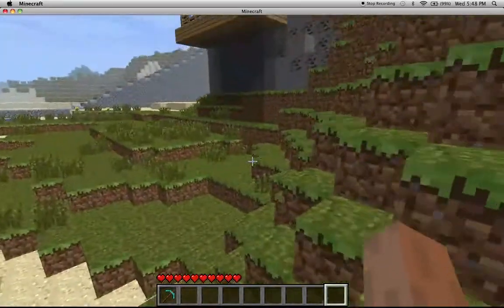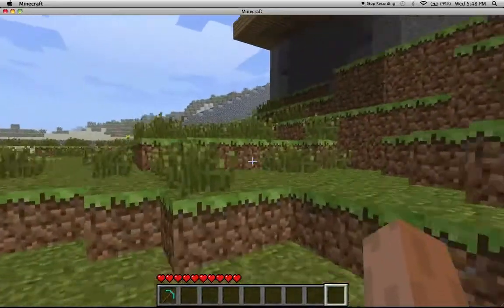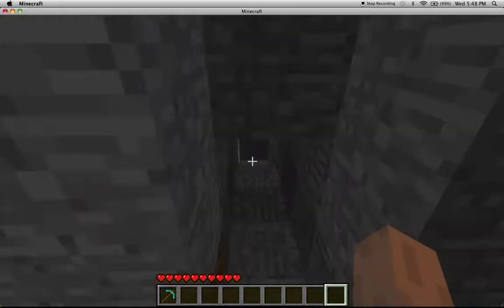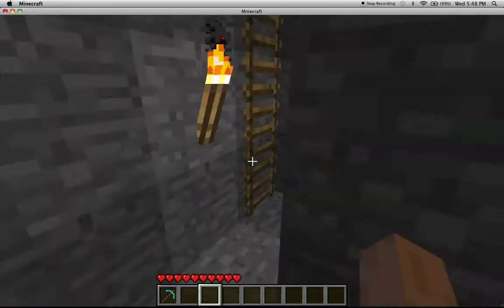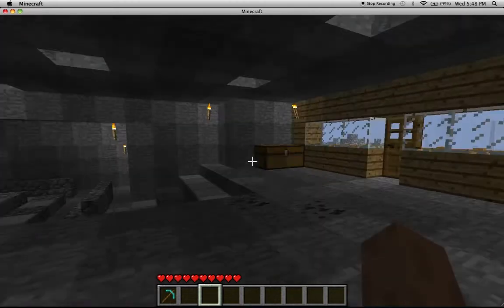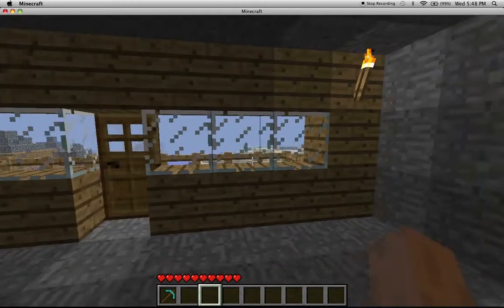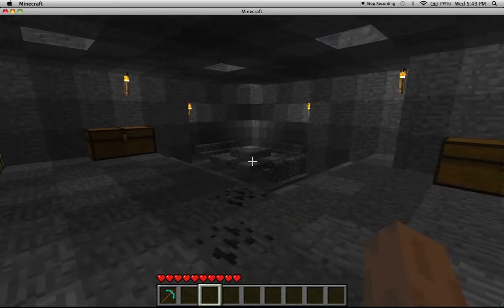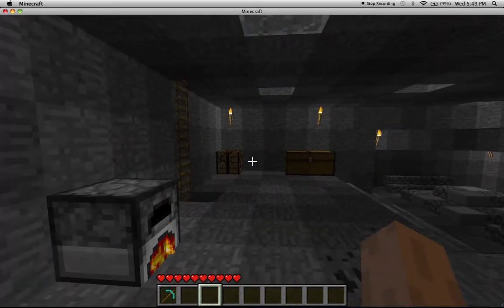Thought I'd show you guys the, what, six views I'll get on this video. But yeah, this is the entrance right here for quick access to up here for the houses. And yeah, this is it.